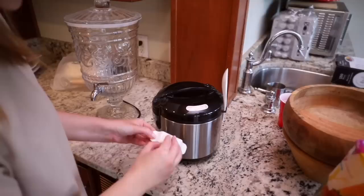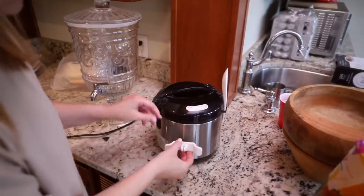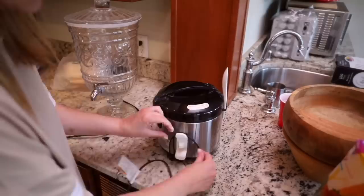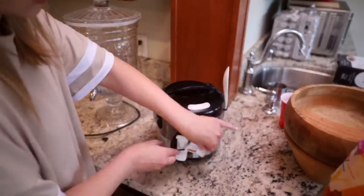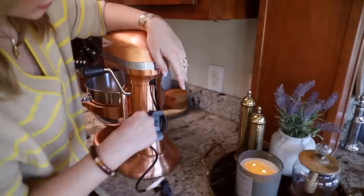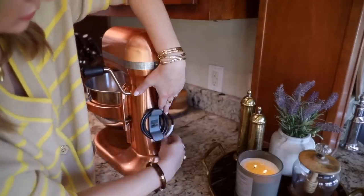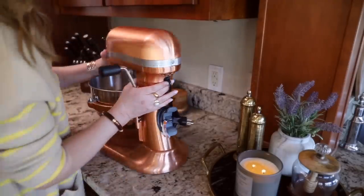Item number one is this cord organizer. It's a silicone item that has a sticky back and you apply it to your appliance — whether it be a mixer, an air fryer, a coffee pot — anything. A lot of kitchen appliances don't come with a way to wrap your cord up, so this basically gives you that same cord organizer effect you'd have on a vacuum cleaner. They come in lots of different colors and multi-packs so you can match your appliances. It's a really easy way to keep your cords tidy so your counters don't look cluttered.